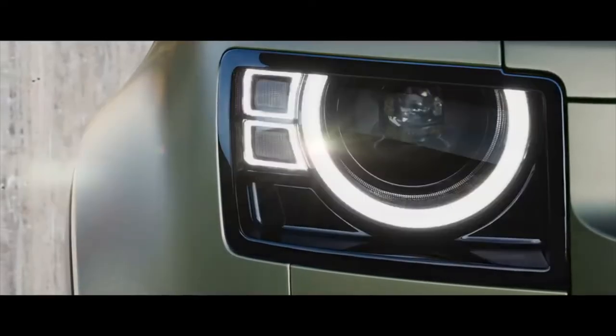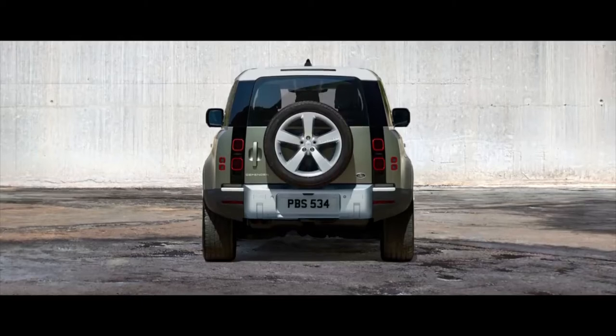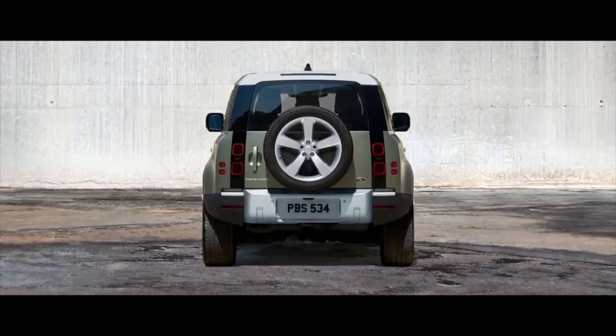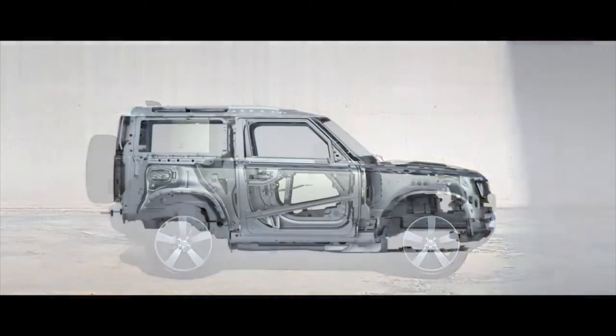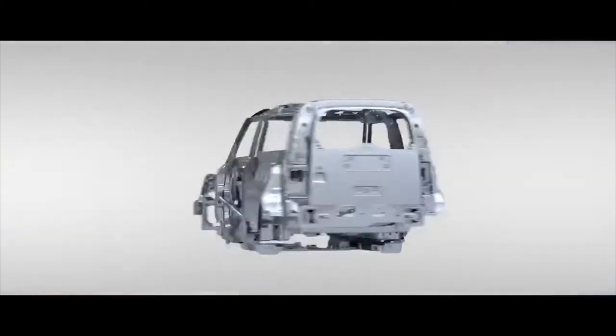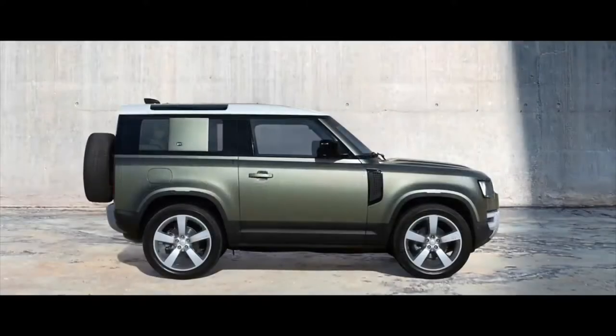The characterful design of the LED headlights provides undoubted modernity. Solid shoulders and powerful squared-off wheel arches communicate the vehicle's purposeful stance. Its unique monocoque architecture helps to create a vehicle that doesn't just look tough — it is tough.